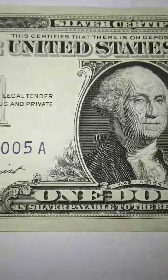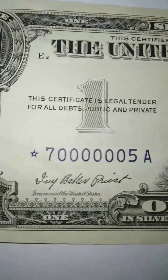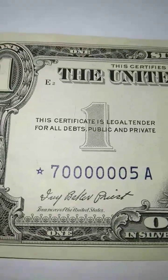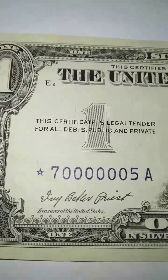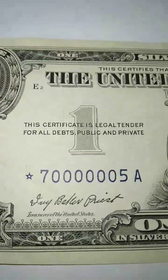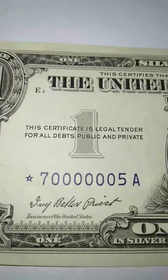Let's focus on the serial numbers. It is very rare to see anything like this with six zeros and a star. If you notice, the star is in the prefix — the front letter — whereas on modern money, it would be at the suffix, after the letter.